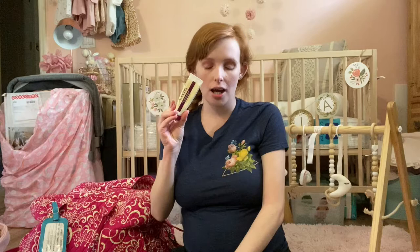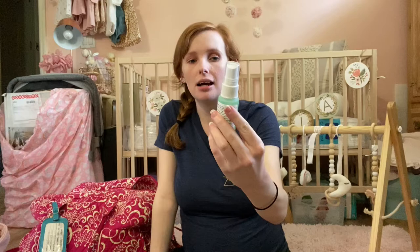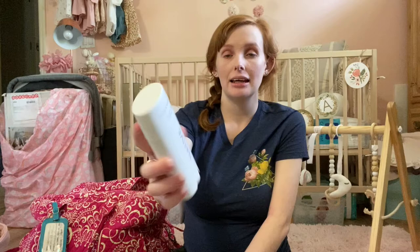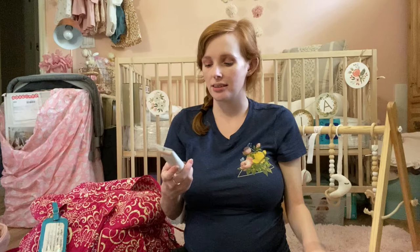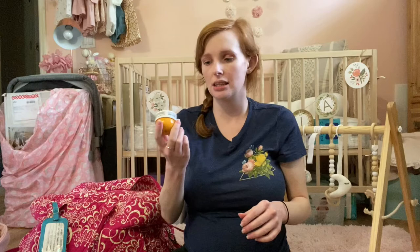In this bag — stuff I usually take to Disney World — I have some essential care items: my hairbrush, my hydrocortisone cream because I have really bad eczema, a Mario Badescu facial spray with aloe, cucumber, and green tea in travel size, my Native lilac and white tea deodorant, my Kiehl's Ultra Facial Cream for moisturizer, and a hand cream from the Grove Collaborative in bergamot orange scent because I hear you get really dry in the hospital.